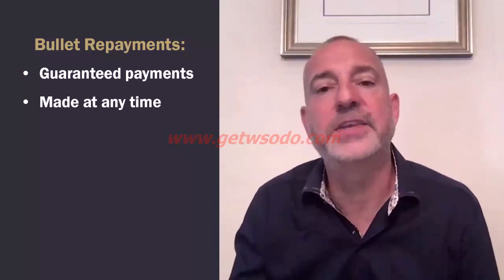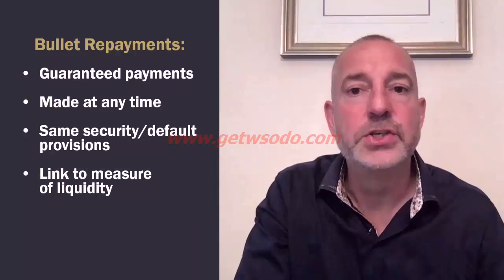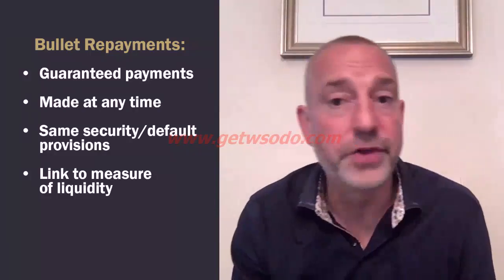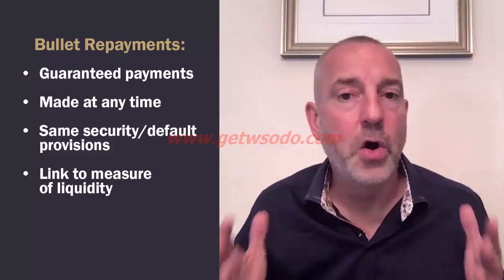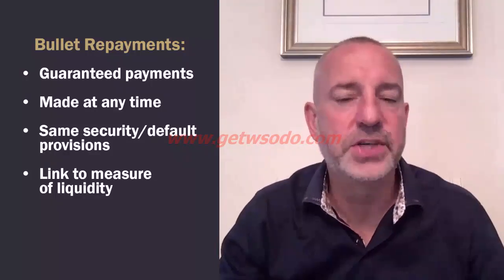Now let's talk about bullet repayments. Bullet repayments are cash lump sums you can pay off at any time. They're still seller financing — still guaranteed payments — with the same security and default positions as before. These will typically be written into the sale and purchase agreement, and you can link them to a measure of liquidity: a sufficient amount of surplus cash, or a liquidity test like the quick ratio, current ratio, or working capital ratio. It's really hard to get these agreed, but you can try to negotiate it.